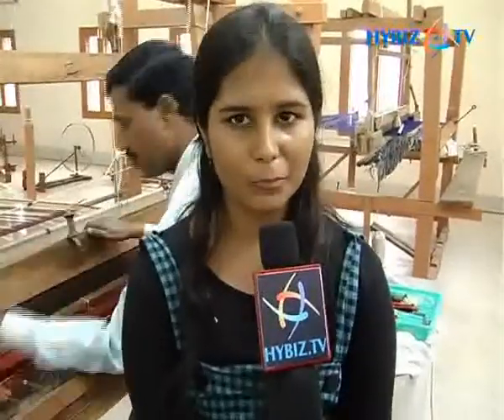We have visited Pochampalli to see the various weaves done here. They are handloom machines — there are no power machines here.